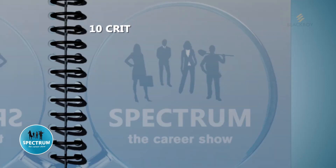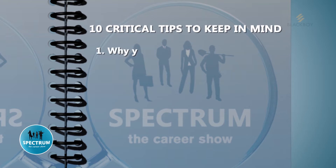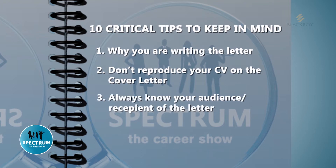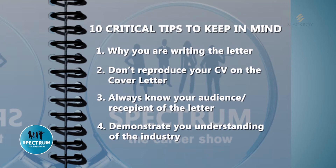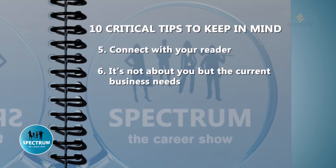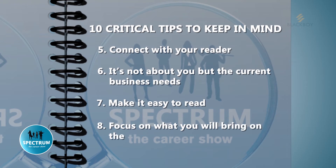Here are some critical tips to keep in mind when writing a cover letter. Remember why you're writing the letter and don't reproduce your CV on the cover letter. Always know your audience and begin with a problem. Try to tell a story — remember, it's not about you, it is about the position that you're applying for.